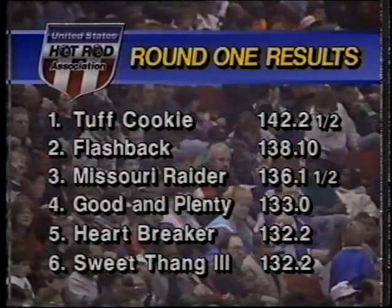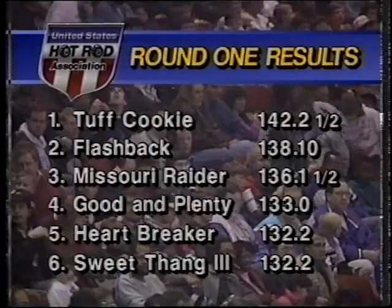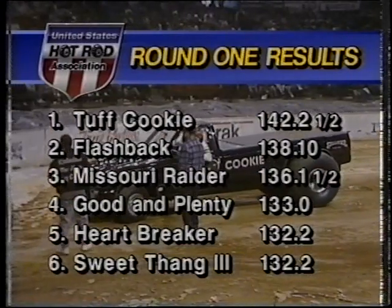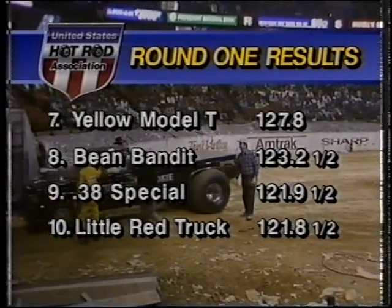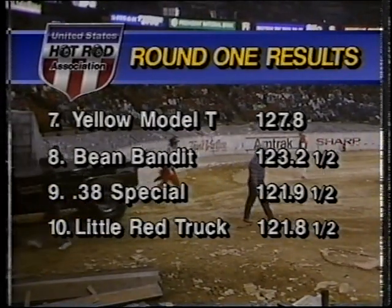So the top three went past the 135-foot mark, and that puts them in the pull-off. Good and Plenty will finish fourth, followed by Heartbreaker, Sweet Thang third, Yellow Model T, Bean Bandit, 38 Special, and Wayne Roush's Little Red Truck.